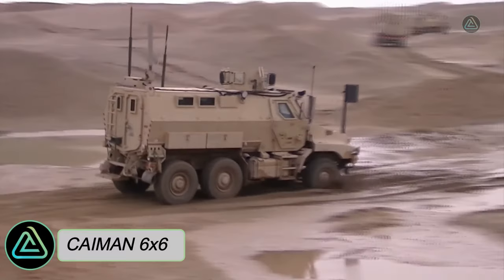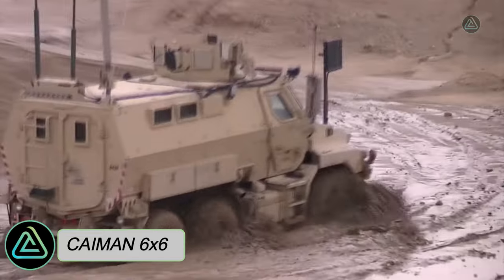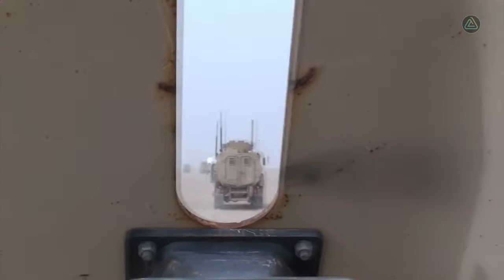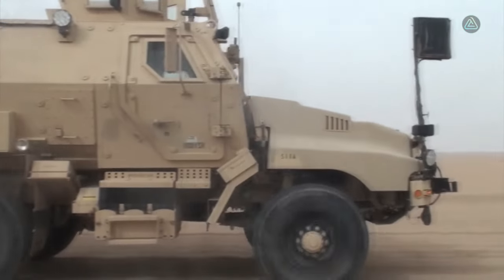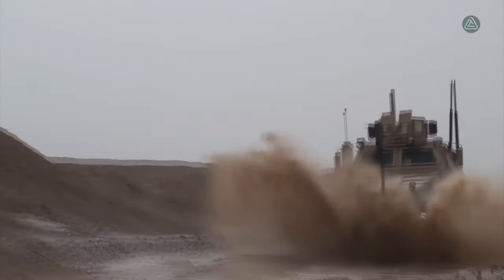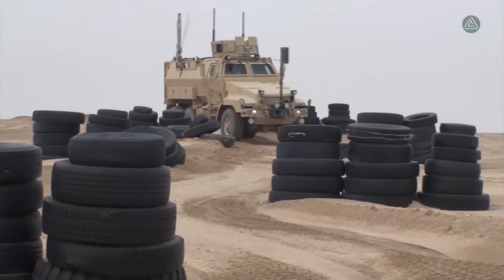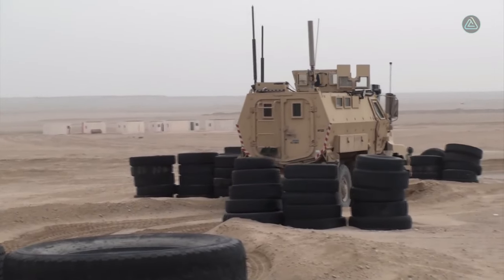The Cayman 6x6, a robust heavy-duty vehicle manufactured by BAE Systems in the United States, sets the benchmark for survivability and mobility. Tailored for convoy protection and troop transport missions, it stretches over 7.7 meters and weighs 16.8 tons, offering ample space for 10 occupants and carrying a load of 5.4 tons. It is powered by a formidable 330 horsepower engine.